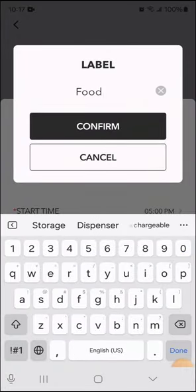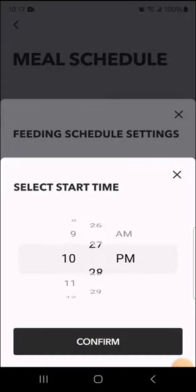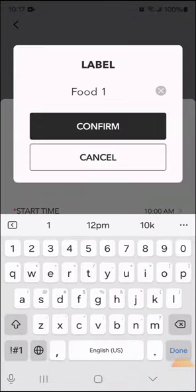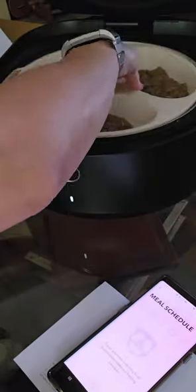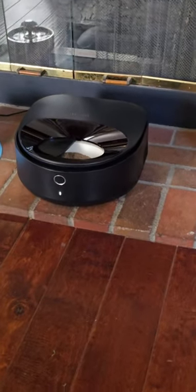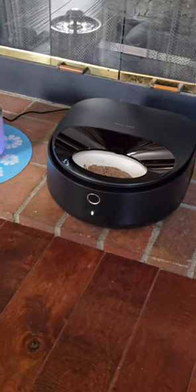This feeder has been a game changer for me. It's easy to use and keeps Sissy's food fresh. I highly recommend it to anyone with a cat or dog who eats wet food. If you are busy or travel often, this feeder is perfect for your pet. Thank you for watching my review.